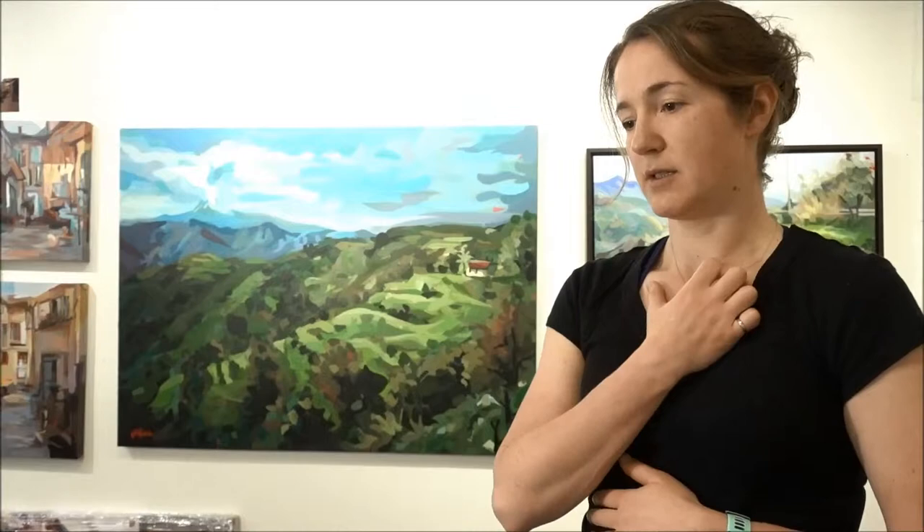Hi guys, my name is Joanne Hastie and I'm an artist based in Vancouver. Most of my work is merging technology with fine art painting, but this morning I found out that one of my landscapes from a few years back has sold, so I wanted to tell you the story behind it and then connect it with some of the work that I'm doing right now.